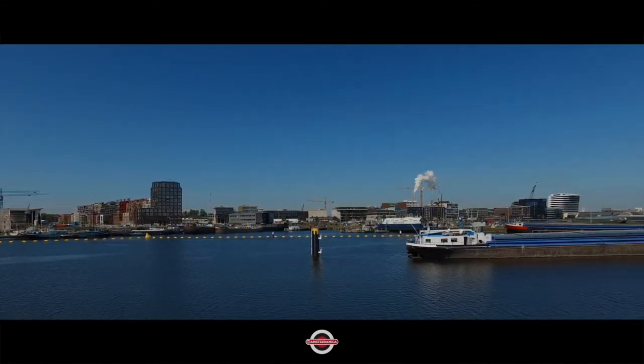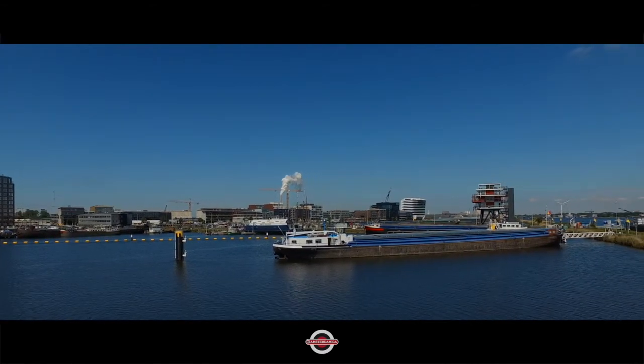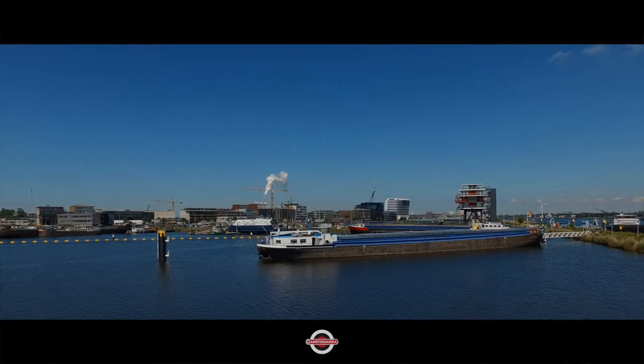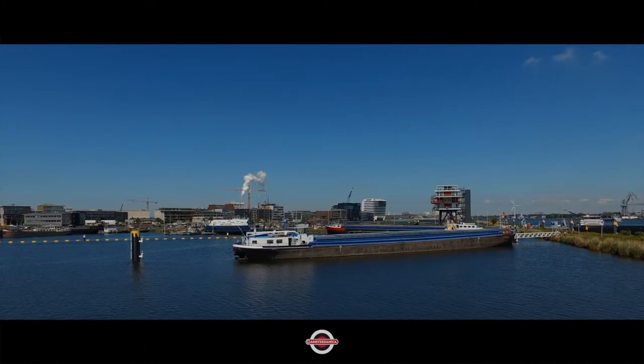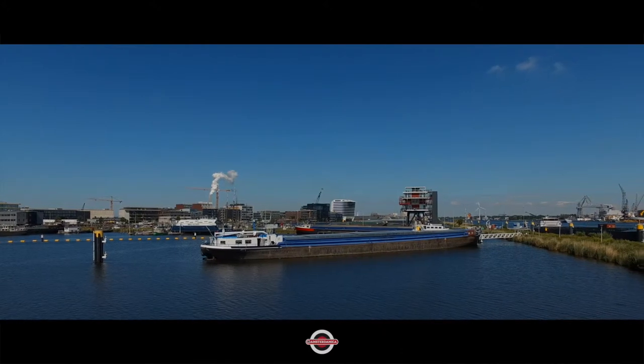Oh yeah, we see that chimney again — I think I mentioned it way back in the first series — that you always see that chimney from almost any part of Amsterdam. And on a day like this, you can see the smoke from the chimney.